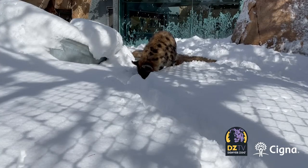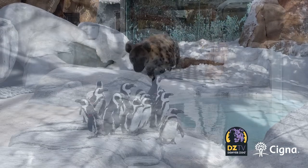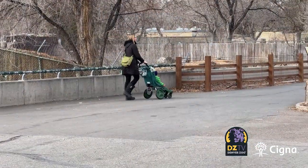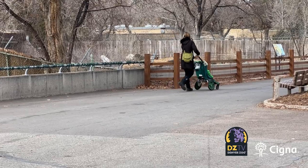While some animals enjoy a snow day, our care teams will always prioritize the health and comfort of our animals, which is why some days you may not see them in public yards. But we also have species that love this time of year and are happy to be out and about while we're inside bundled up.